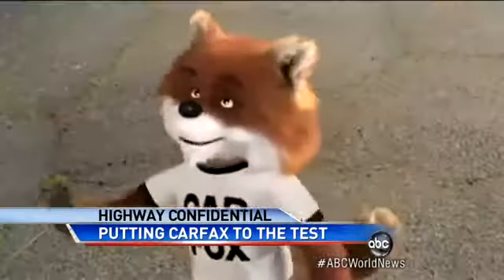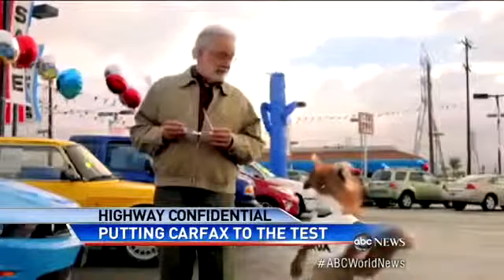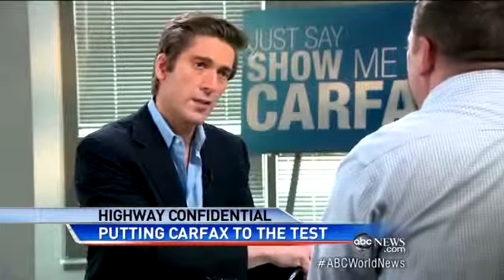Furthermore, Carfax says in every one of their reports they suggest you get an inspection too — take it for a test drive. But we didn't hear that from the Fox in their TV ad. "It says it on our website and it says it on every report that consumers are given." "Does it say that in the ads?" "It does not say that in the ads." "Do you think it should?"